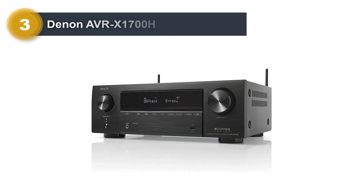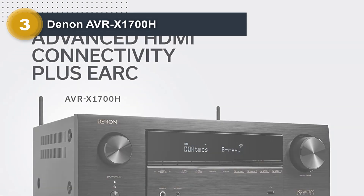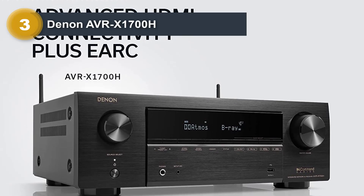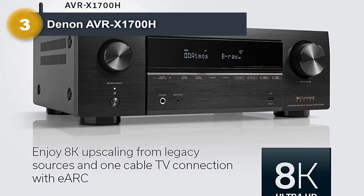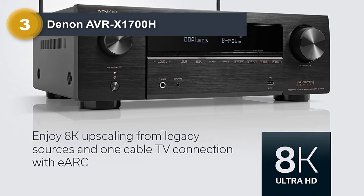Number three: Denon AVRX-1700H. It has a dizzying array of modern features like Dolby Atmos, 4K HDR, and streaming services, plus a rare phono input for turntable enthusiasts. Those who want the latest and greatest AV receiver features plus an easy way to enjoy vinyl have great options here.